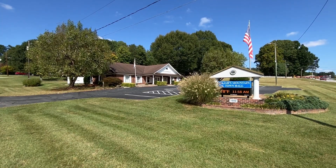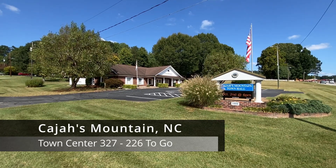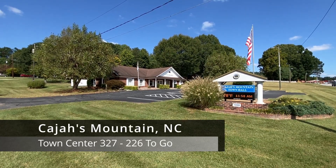It's October 3rd, 2023. My name is Timothy French. We're in Cajah's Mountain, North Carolina, to continue on our quest to visit every town center in the state.